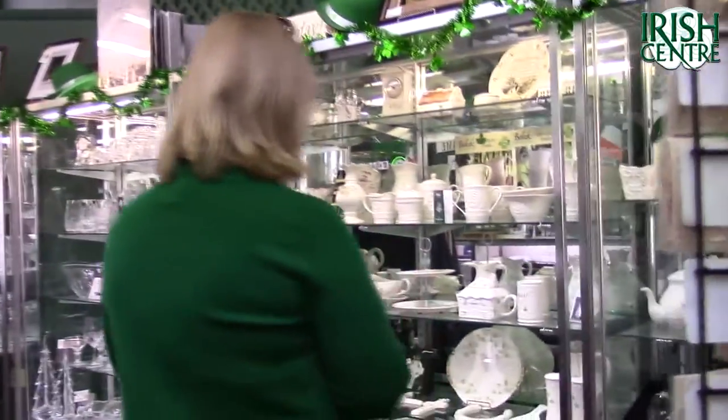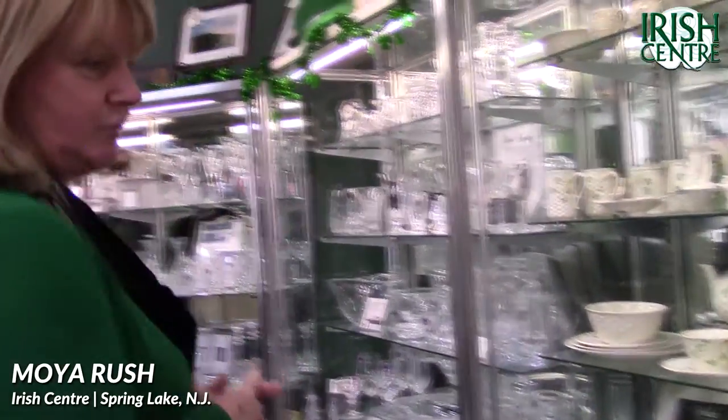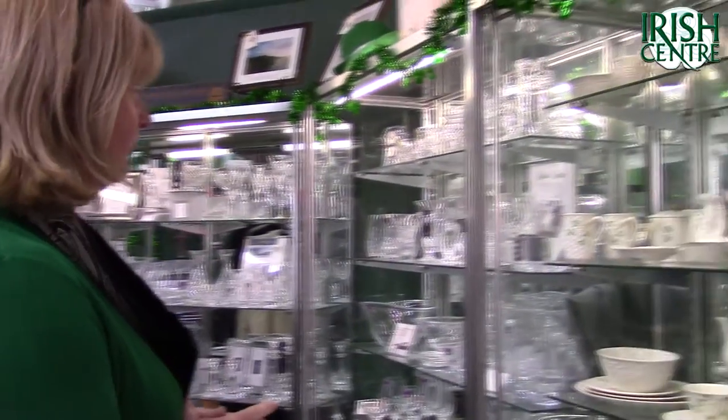Welcome to the Irish Centre. We are an Irish import store here on the Jersey Shore. We consider ourselves all things Irish at the shore.